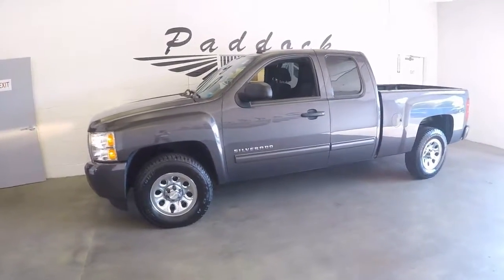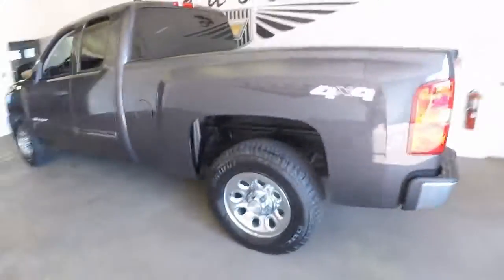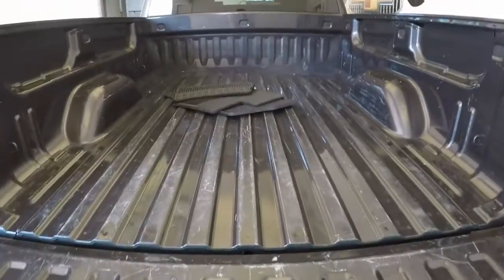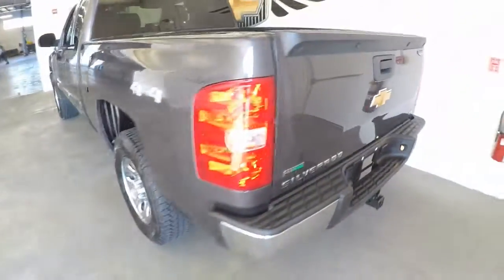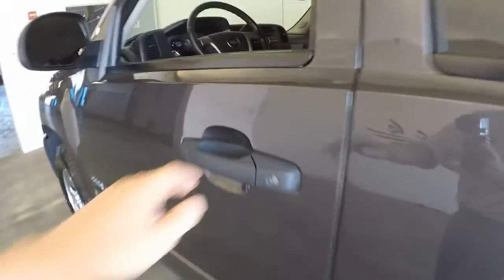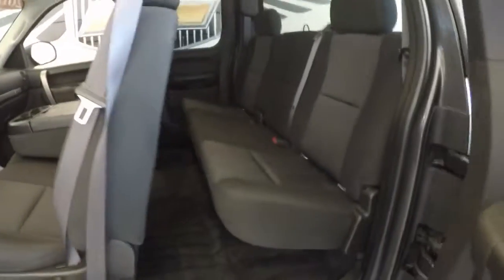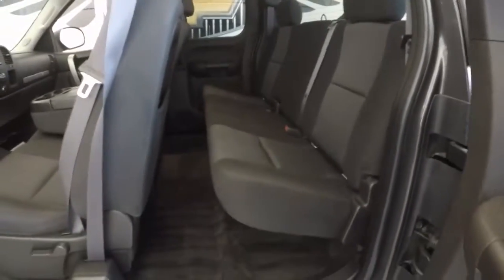2011 Chevy Silverado. I'm going to start from the back and move to the front. Paint's in great shape, wheels are in great shape, spotless interior.